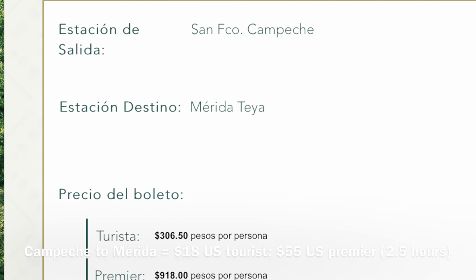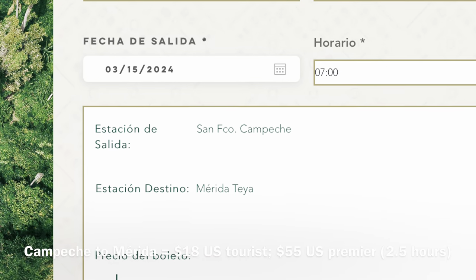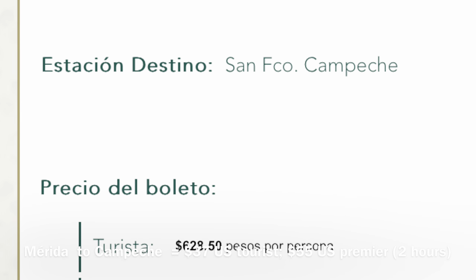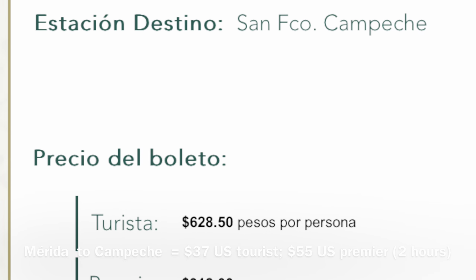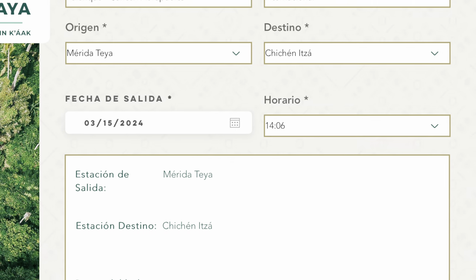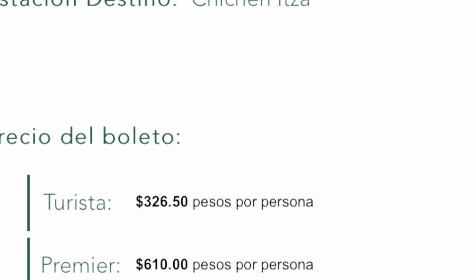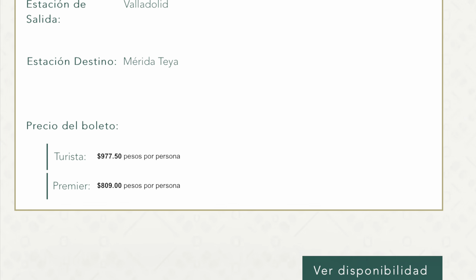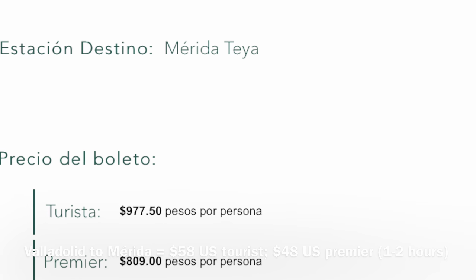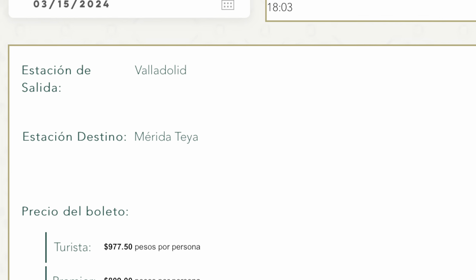For shorter trips, such as Campeche to Merida, which is two or three hours travel time, you'd pay about $18 U.S. for tourist class and about $55 U.S. for premier class. Just be aware that the price might change for the same distance trip depending on the direction. For example, Merida to Campeche, you're going to pay $37 U.S. in tourist class and $55 U.S. in premier class. From Merida to Chichen Itza, you're talking about $20 U.S. in tourist and about $37 U.S. for premier class. I noticed in some instances premier was actually cheaper than tourist class — for example, Valladolid to Merida was $58 U.S. in tourist class and only $48 U.S. in premier class.